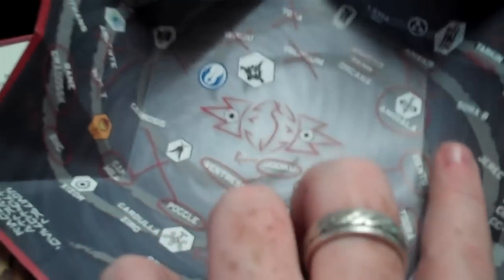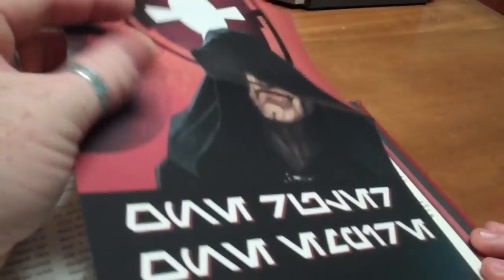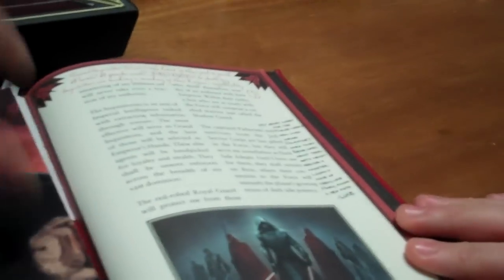Trying to get it open for you — bit of a bugger with one hand. There you go, so you can see the star map, and you obviously use your compass to track down all the Jedis for that one. And that just folds up and goes away. Lastly, the last piece we have actually looks like a propaganda poster from the Dark Lord, to try and encourage more Sith warriors to come to his aid.